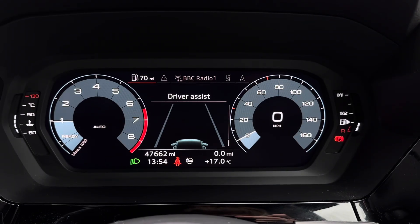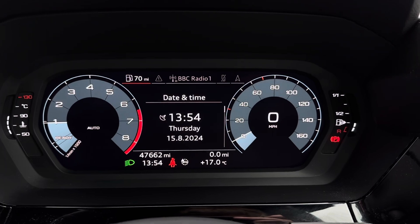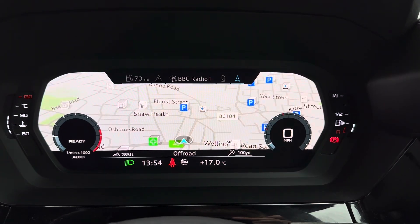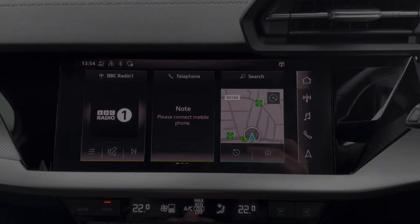On your virtual cockpit here you've got access to different driving data with your average fuel consumption. You also have your driver assist display and access to your audio, telephone and navigation, which is convenient to have when you're following guidance.